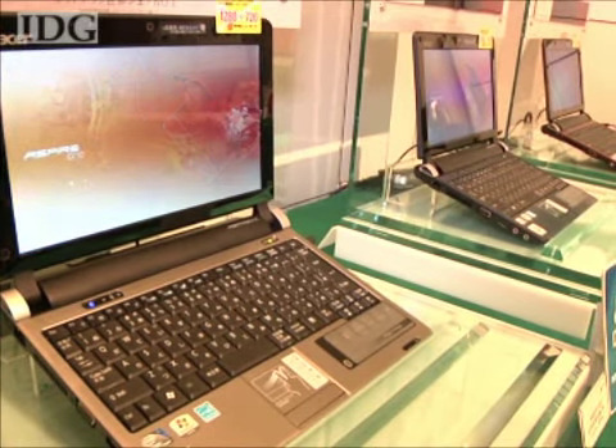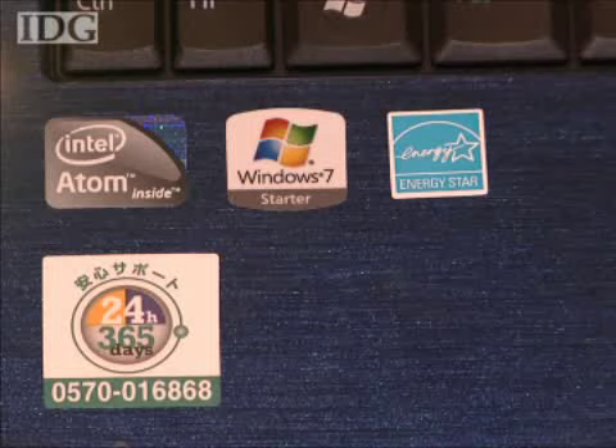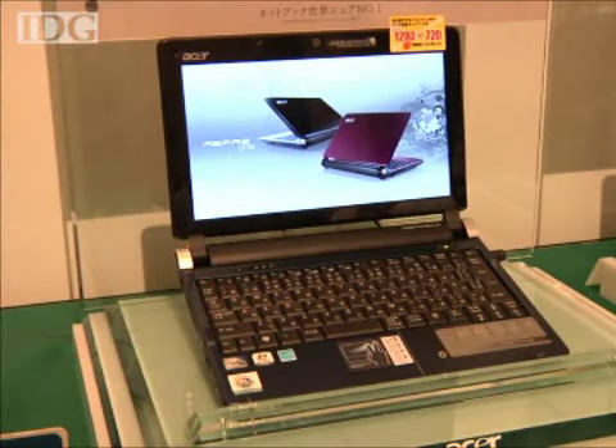The computer features a 1.66GHz version of Intel's Atom N280 processor and a 160GB hard disk drive. Basic battery life is up to 3.5 hours, but that more than doubles with an optional long-life battery.